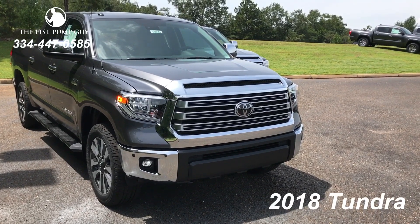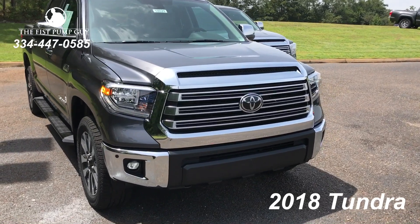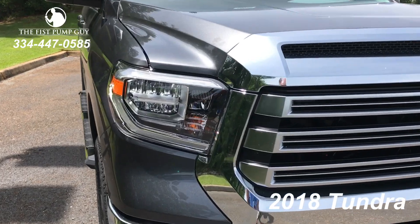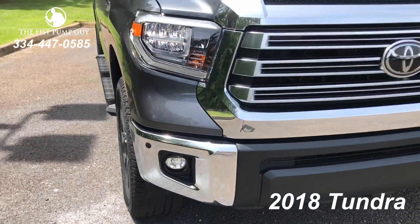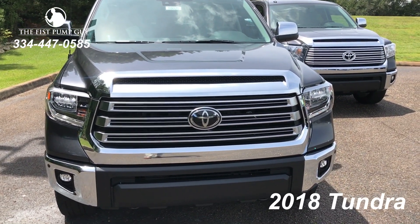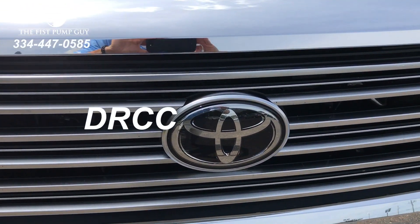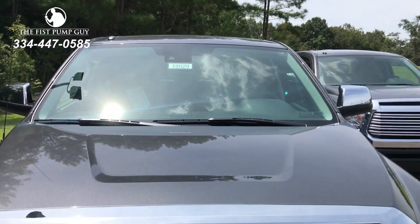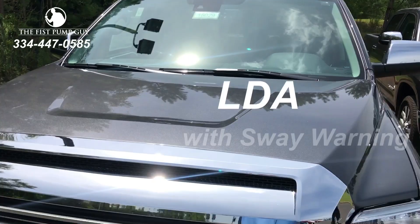This is the 2018 Tundra Limited with the Limited Premium Package. The front sonar is going to be very similar to what's on the 2017. This adds the new headlights with the LED daytime running light, and you also get LED fog lights. The grille is also going to be new. One unique feature that wasn't on the 2017 for sure: Toyota Safety Sense P, including radar cruise control. You get pre-collision with pedestrian detection, and also with use of the camera, you get automatic high beams and lane departure alert with sway control.